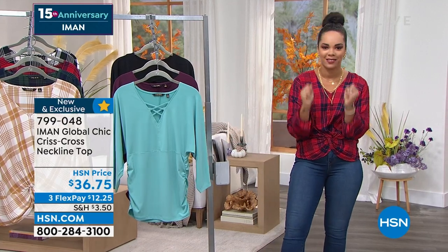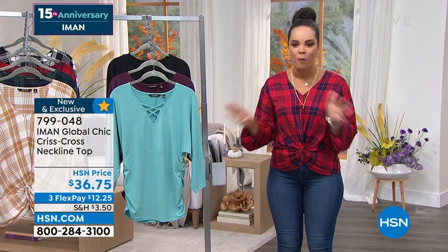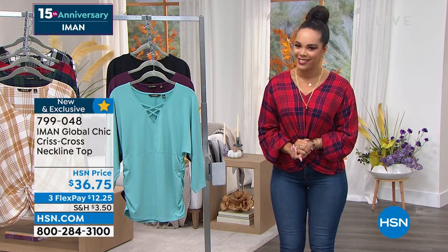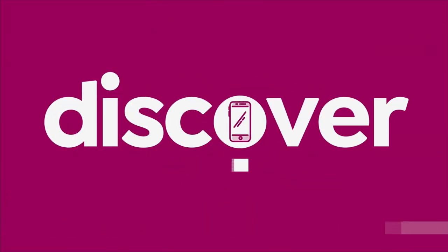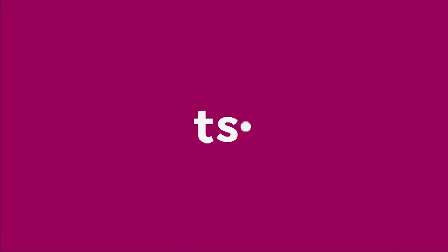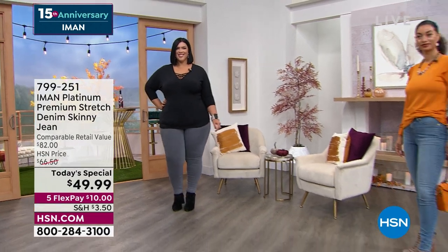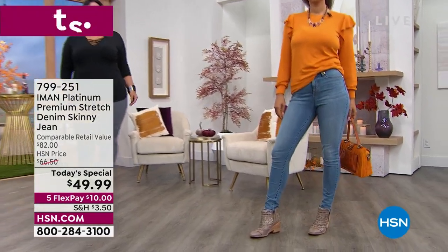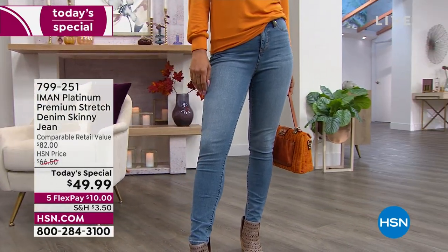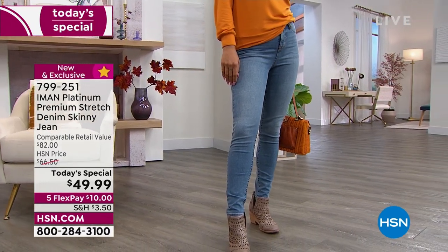Without further ado, I am so excited about a brand new fabrication — these incredible premium denim jeans that Iman is bringing to us. It's our Today's Special. When I slipped into these jeans, I was like, oh my gosh, could Iman bring us something better than her 360 jeans? When you see 'platinum premium' in this name, you will feel it as soon as you step into these.